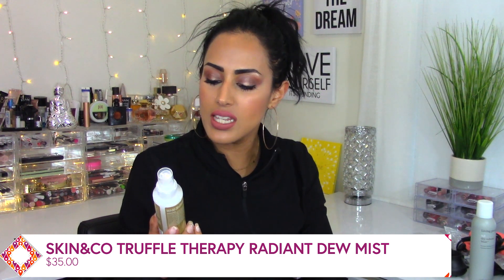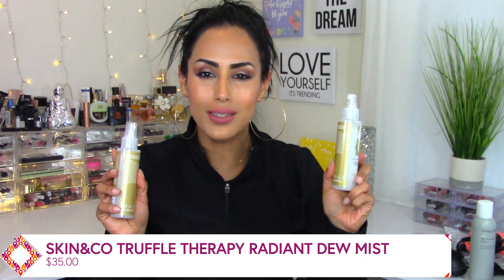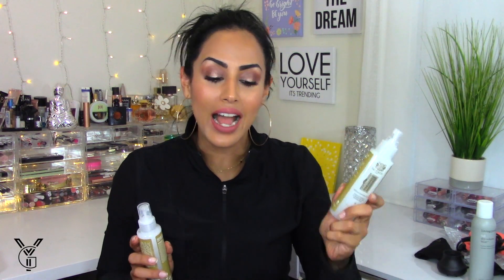The next item is the Skin & Co spray — the Truffle Therapy Illuminating Skin Refresh Mist. I already own this — I lost the cap but I still have it. I don't find anything extremely amazing about it; I've only used it a few times. It smells like mint and does give you that cooling, refreshing feeling on your face. I would say use this over your moisturizers and serums right before bed to help illuminate your skin. I'm going to add it to my giveaway bin since I don't need two.